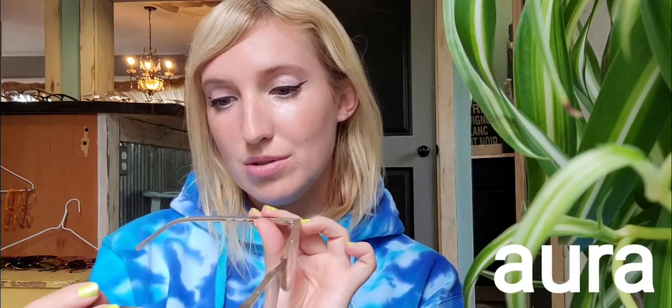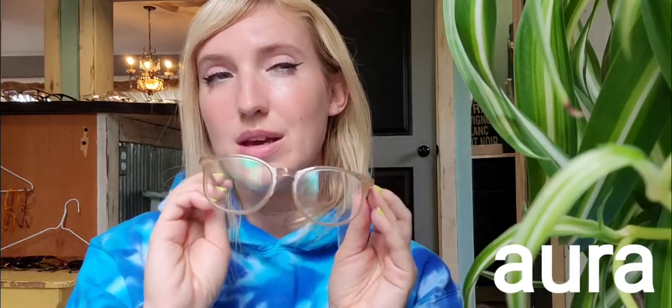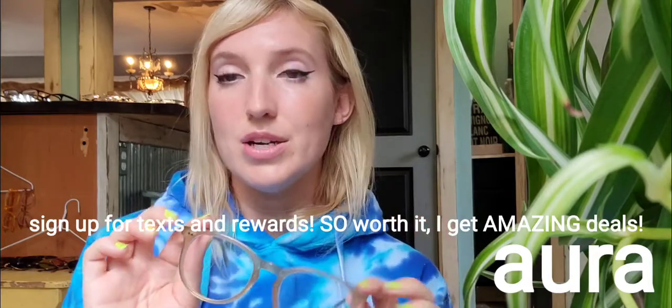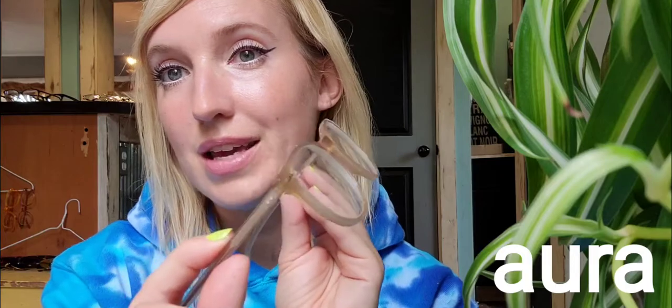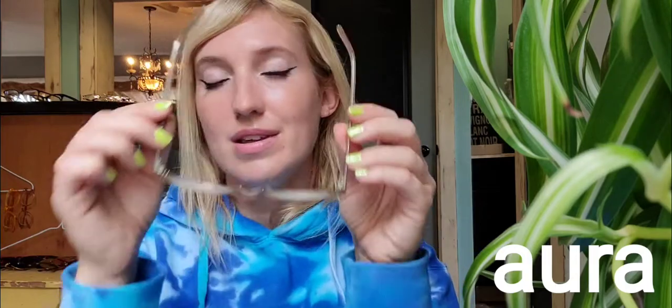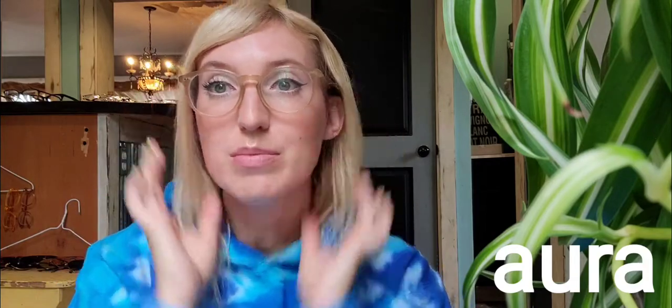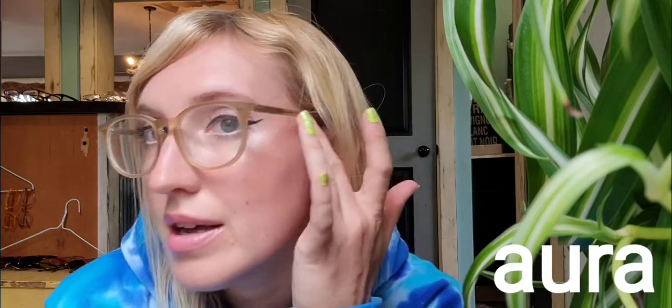I loved these ones for the longest time — these are my old prescription too — they're called Aura. These are the most expensive pair I've ever bought on ibuydirect, but I love the color: again that muted clear shiny brown. They're a round shape but smaller, and I think they look really good with the blonde hair. Do you guys think — do you like the bigger frames or the smaller frames?